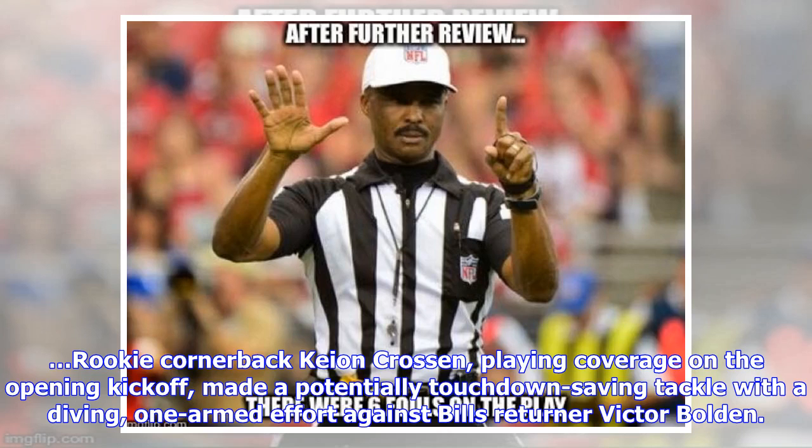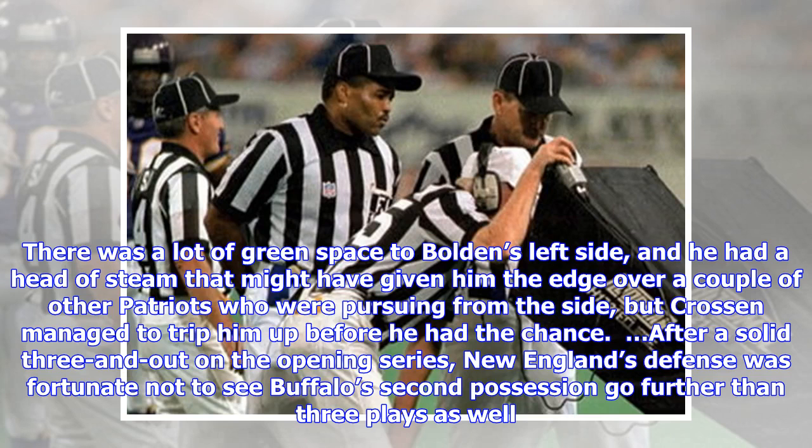Rookie cornerback Keon Crossan, playing coverage on the opening kickoff, made a potentially touchdown-saving tackle with a diving one-armed effort against Bills returner Victor Bolden. There was a lot of green space to Bolden's left side, and he had a head of steam that might have given him the edge over a couple of other Patriots who were pursuing from the side, but Crossan managed to trip him up before he had the chance.